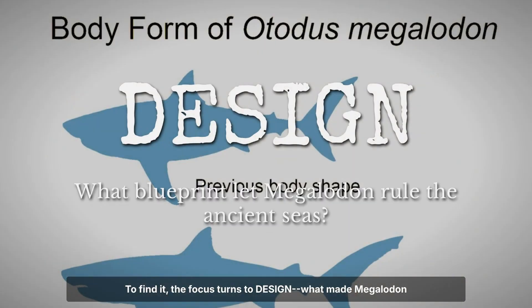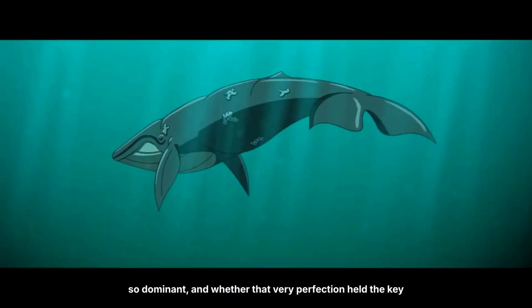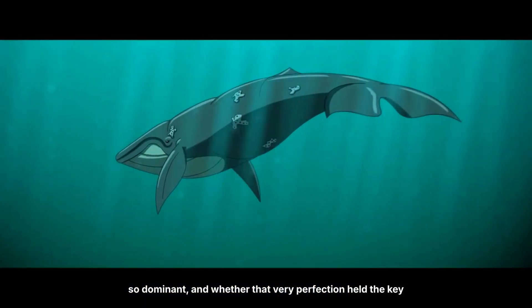To find it, the focus turns to design — what made Megalodon so dominant, and whether that very perfection held the key to its undoing.